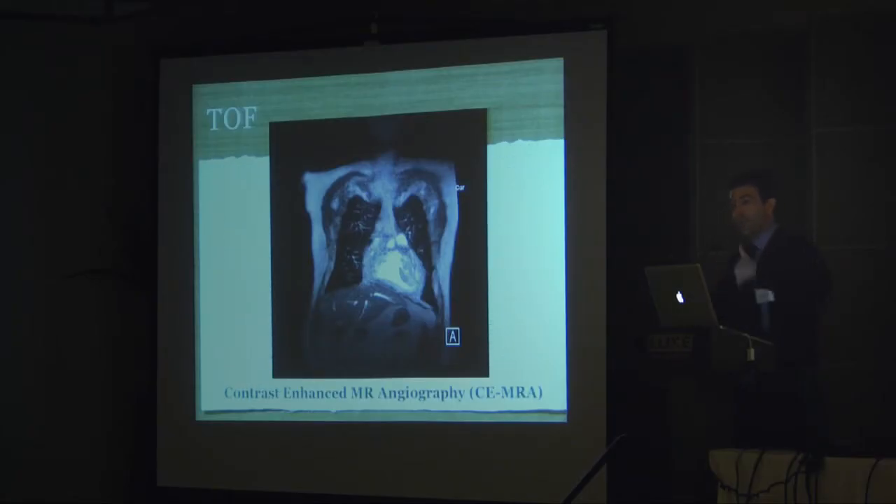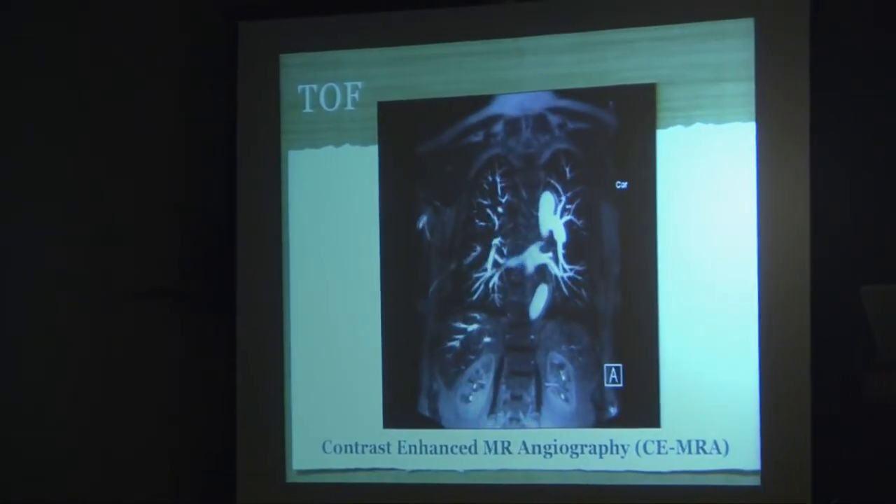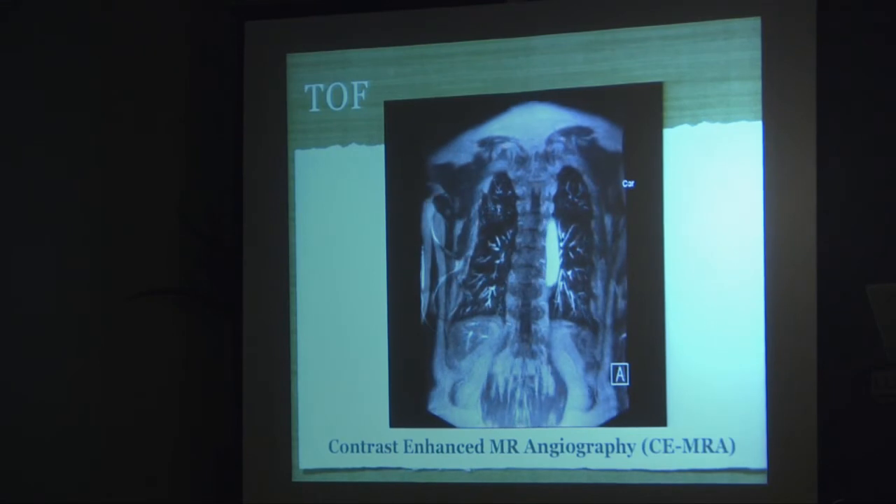Moving to the angiography portion of the study, this is where we give contrast. This is a high spatial resolution contrast-enhanced MR angiogram, also a 3D technique. Stepping coronally from front to back, you can see the typical dilated aorta in a tetralogy of Fallot patient, the descending aorta, and the PAs. You also get nice imaging of the liver and renal vasculature. On the LPA, that little stump is a former BT shunt that was taken down when the patient was repaired — this patient was initially palliated with a BT shunt.